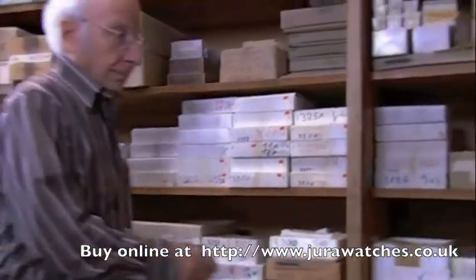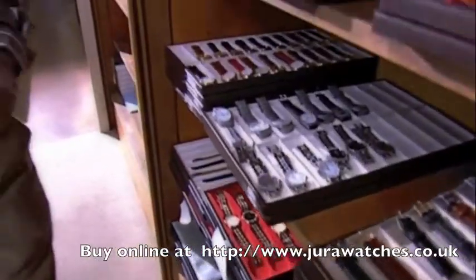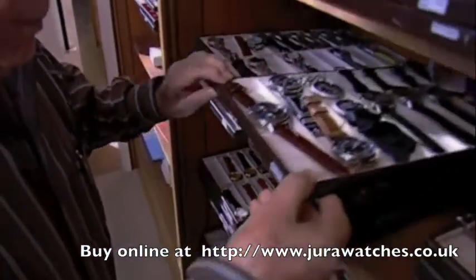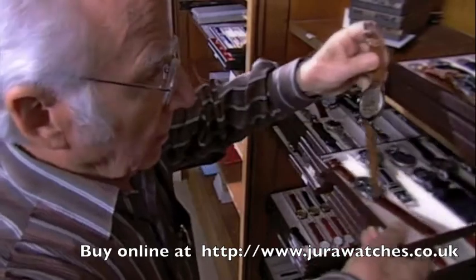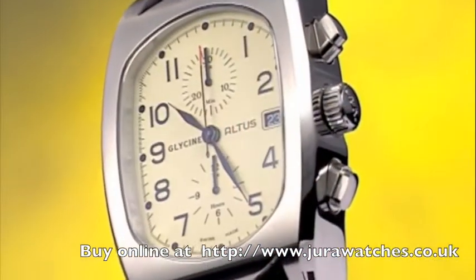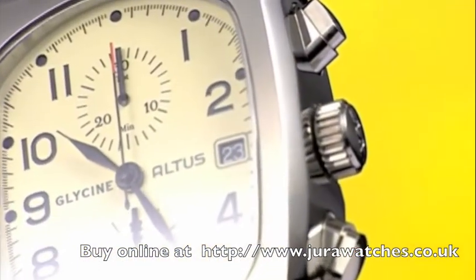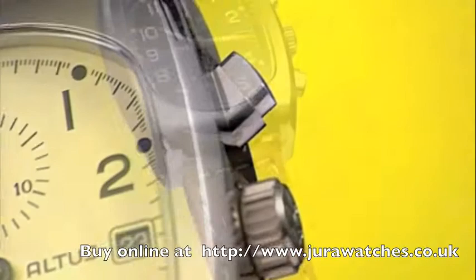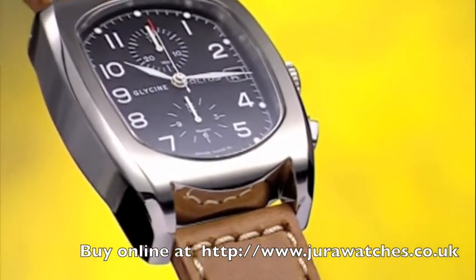A new era in the company's history began in 1984, when Hans Brechbühler took over Glycine. With tremendous personal effort, Brechbühler was able to establish the brand once again in the hard-fought watch market. The design of many models brings back memories of the rich and varied history of Glycine — an example of this is the Altus chronograph.